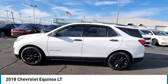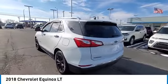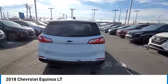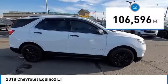You are going to love the 2018 Equinox. Fuel efficiency, safety, and value equals the Chevy Equinox. This vehicle has less than 110,000 miles.